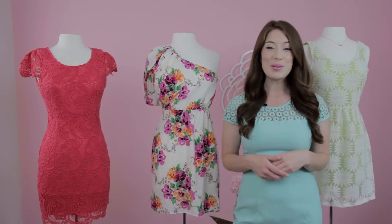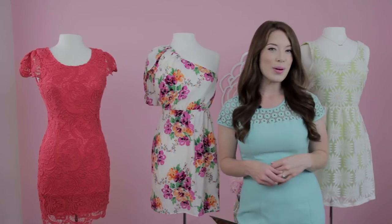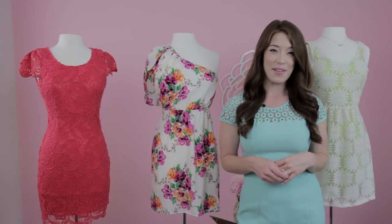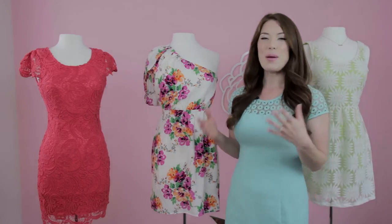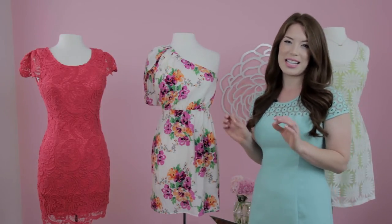It's wedding season and we all know someone who's getting married. When you're going to a party for that lucky lady in your life, wear something festive. It's a happy occasion and these beautiful feminine cocktail dresses are the perfect touch for that kind of event.